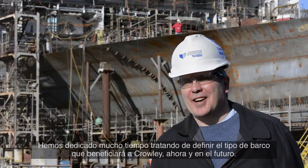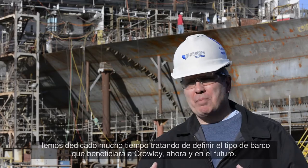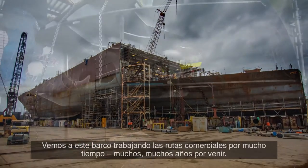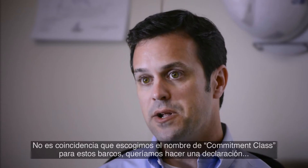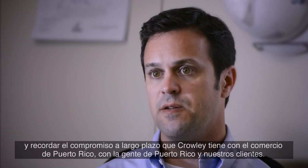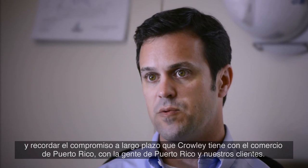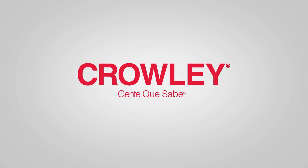We spent a lot of time trying to define what type of ship is going to work best for Crowley now and into the future. We see this ship working these trade lanes for many, many years to come. It's no coincidence that we chose the name Commitment Class for these ships, because we wanted to make a statement and be reminded every day of Crowley's long-term commitment to the Puerto Rico trade, to the people of Puerto Rico, and to its customers.